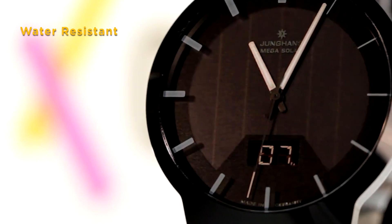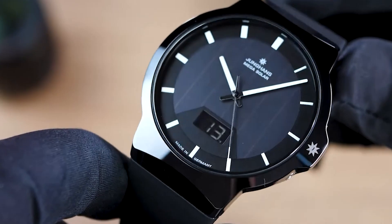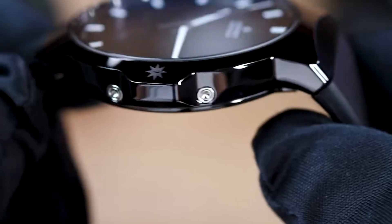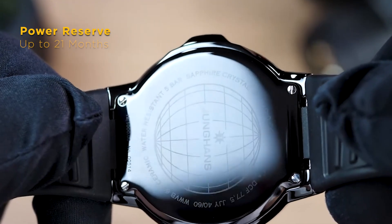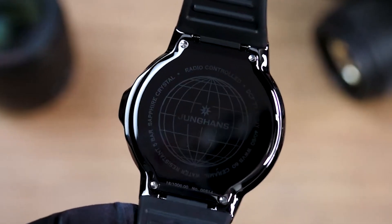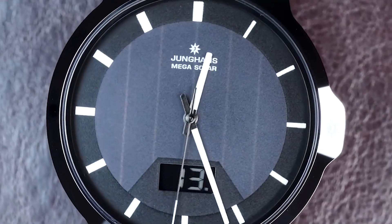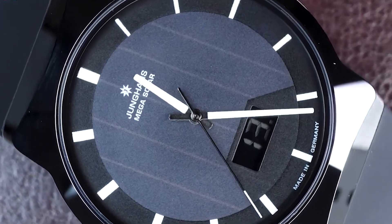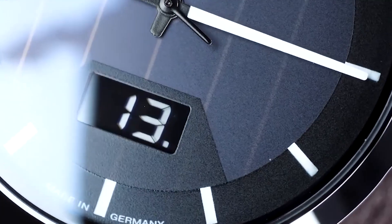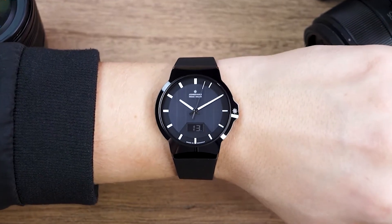The Force Mega Solar Watch is powered by a multi-frequency radio-controlled solar movement, providing exceptional accuracy and reliability. With a power reserve of up to 21 months and a sleep mode that activates after 72 hours, this watch is designed for long-lasting performance. The big date display and convenient time adjustment via the Jüng's Mega App add to its user-friendly features. The Jüng's Force Mega Solar Watch excels in precision and style, making it a sophisticated choice for those who appreciate a blend of elegance and functionality. It's priced at $1,495.